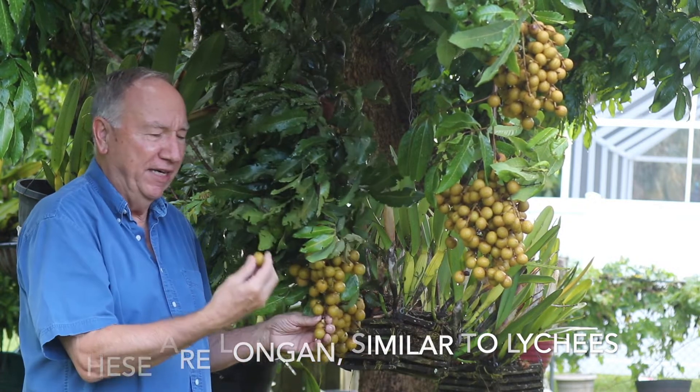This fruit is called longan. It looks like a grape. Not only humans like them, but the critters like them, like raccoons at night.